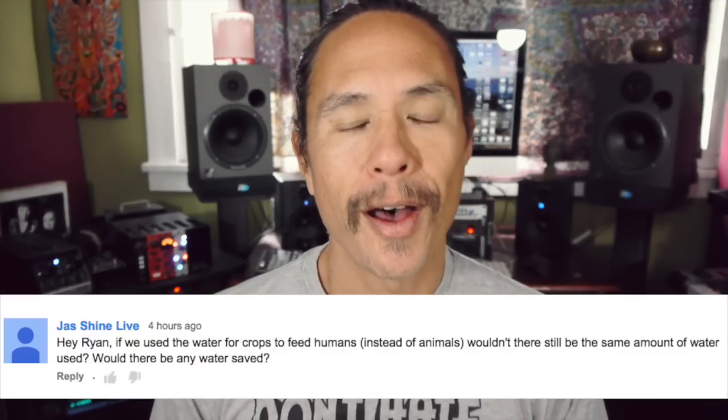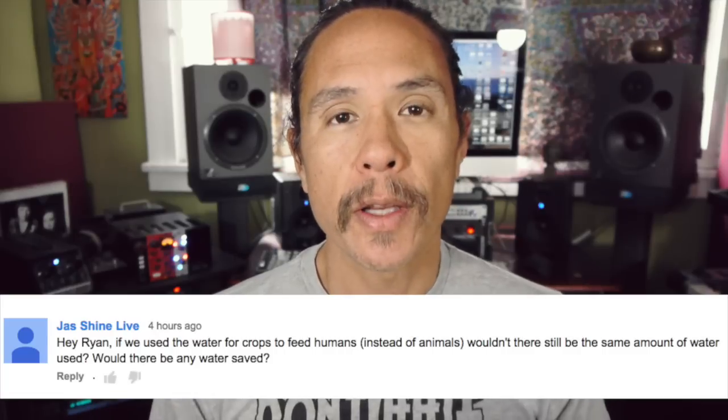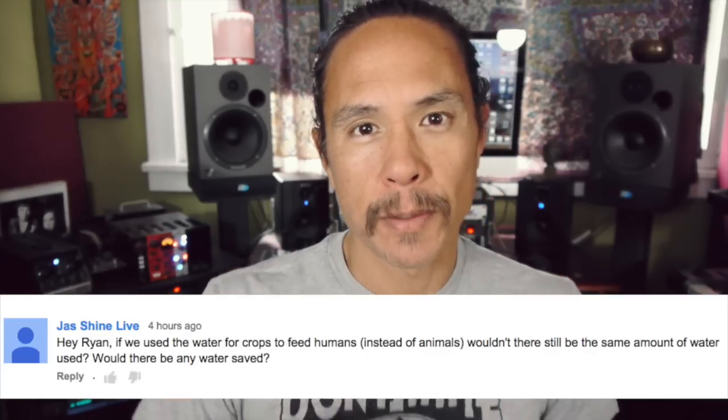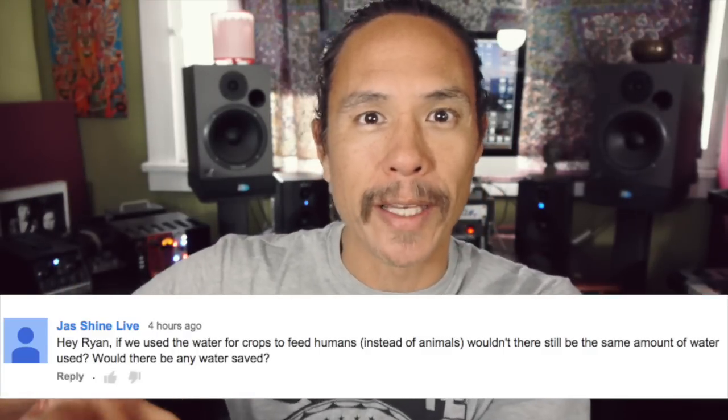Well, as convincing as that may be, some people — in fact a few people — have written us. Rightly so; I would be wondering this too. Is there any real water savings by eating just plants, by going vegan, as opposed to being a carnivore eating animals who were eating plants? Because water is water, plants are plants — does it really make a difference when all is said and done?